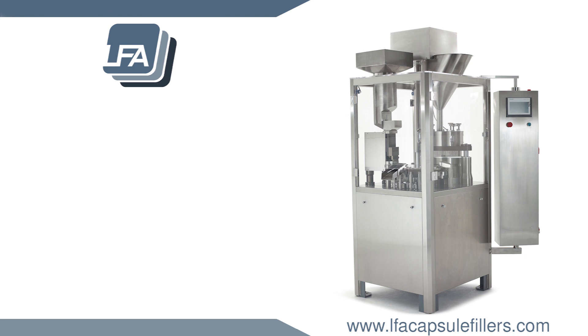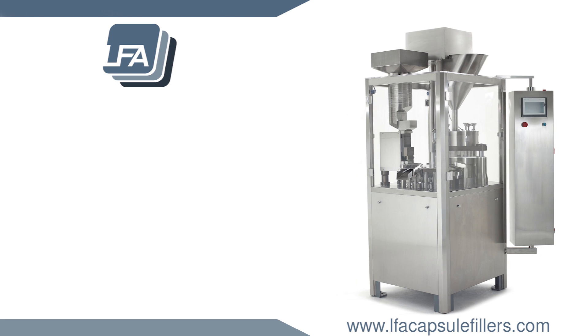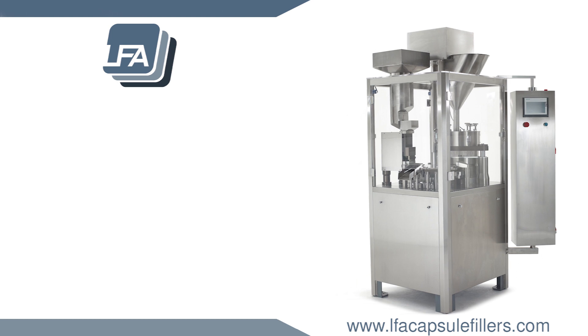The FACF series will suit a wide range of businesses that need high quality and low production costs per unit. For more information on the FACF series, please visit www.lfacapsulefillers.com.